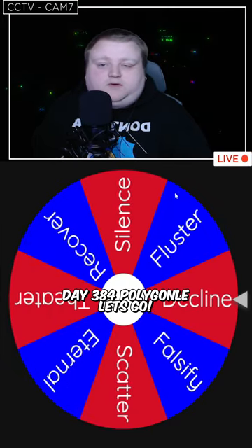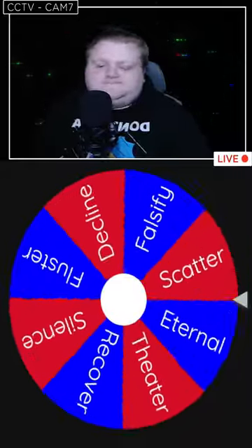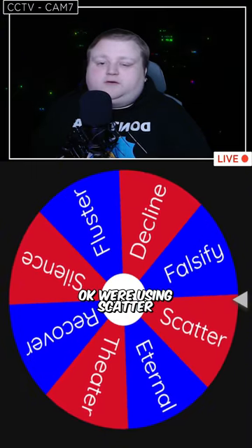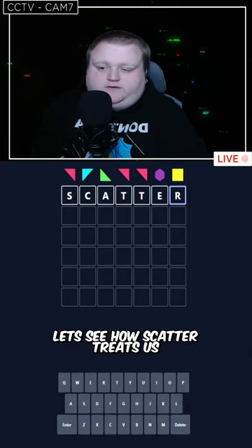Day 384 Polygonal, let's go! Okay, who's in Scatter? Okay, so we have only one repeating letter. Let's see how Scatter treats us.